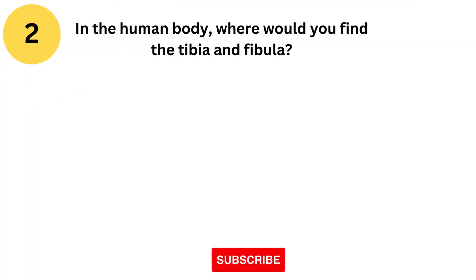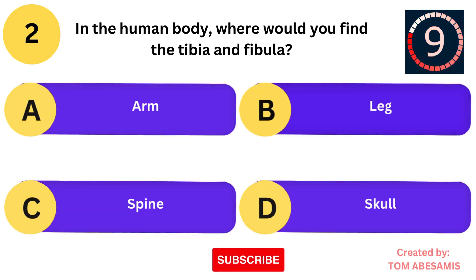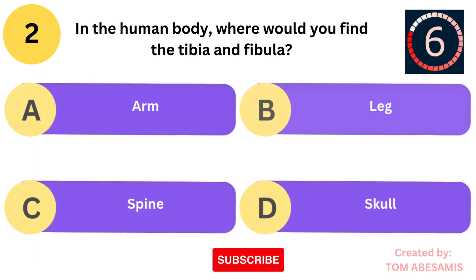In the human body, where would you find the tibia and fibula? Is it arm? Is it leg? Is it spine? Or is it skull?